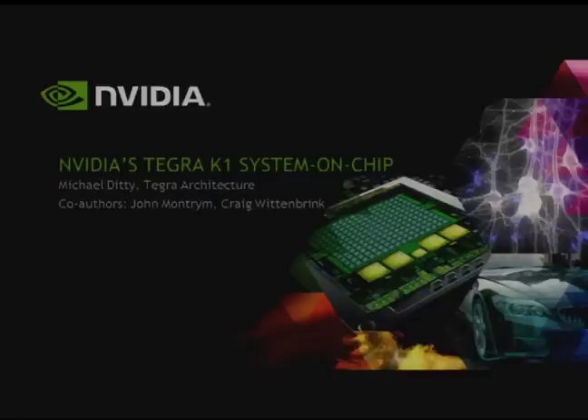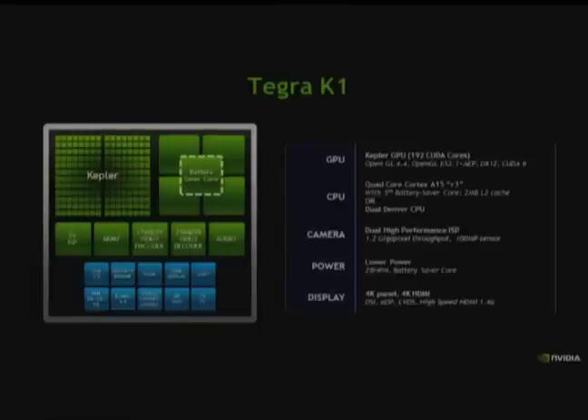Today we're going to be talking about NVIDIA's Tegra K1 system on a chip. Our Tegra K1 chip is an SOC meant to go in mobile devices, starting from phones all the way up to notebook-style devices. It has your IOs, your USB security engine, and a variety of blocks that you expect to see in some kind of SOC or computer PC.